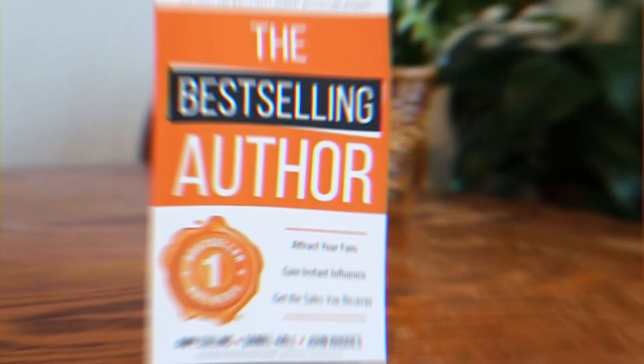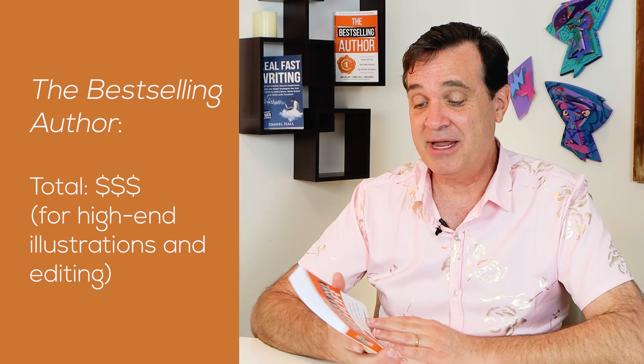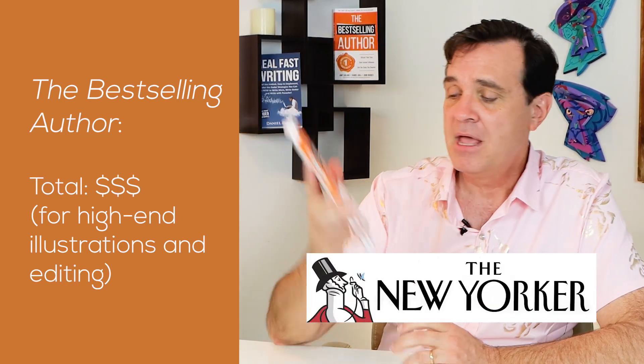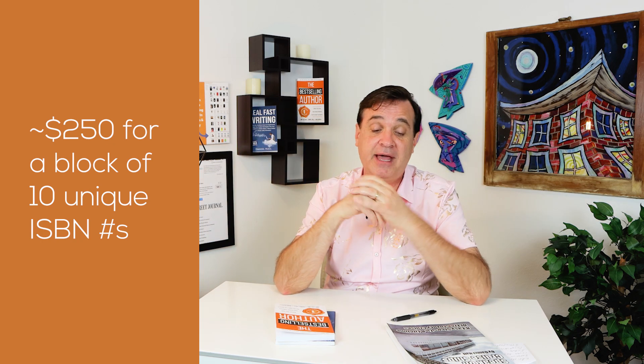With 'The Best-Selling Author,' we used a really high-end cover designer — several thousand dollars for the cover. The illustrator was a lot of money; I'm not at liberty to say exactly how much, but it happens to be a cartoonist for The New Yorker magazine. For this book and basically every book since my very first one, I've also purchased my own ISBN numbers. If you get them in blocks of 10, it's about $25 per number — roughly $250 total — and that covers your next nine books or so, and it makes you look much more professional.